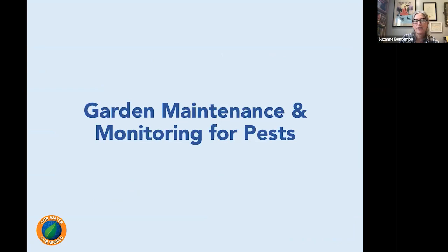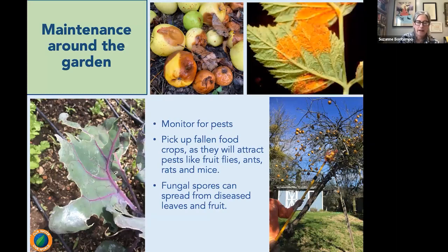Garden maintenance and monitoring for pests — this is my favorite topic. I absolutely love garden maintenance. I know it sounds funny, but it's what the garden is all about. We're going to get out there, get in our gardens, do the tasks, do all the cleanup, the trimming, and be monitoring for pest problems. That's just what happens when we're out in that garden.